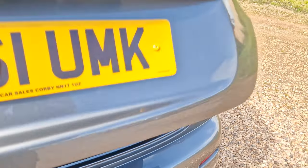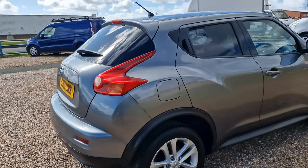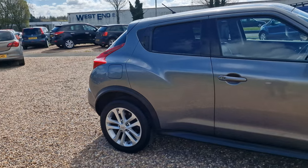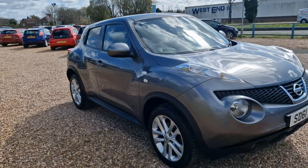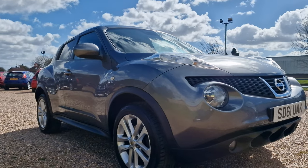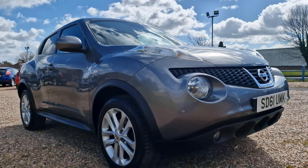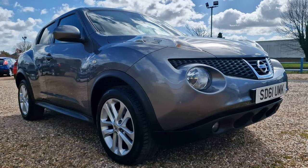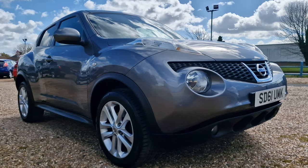But there you have it, folks — the 2011 on a 61 Reg Nissan Juke, 1.6 Tecna Euro 5, with privacy glass in the lovely metallic grey, with 17-inch alloys and front fog lights, and a low mileage of just 27,500 miles or thereabouts. Available with us here in Corby, Northamptonshire at AT Car Sales. Give us a call on 01536 263 876. I look forward to hearing from you soon. Thank you and goodbye for now.